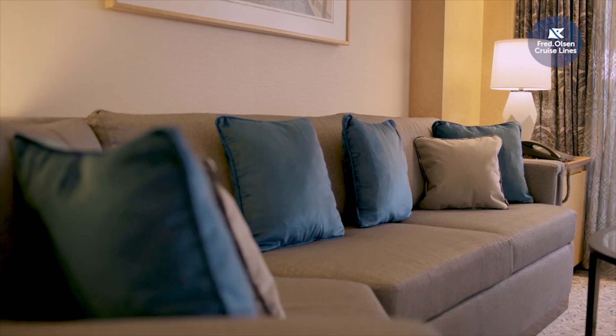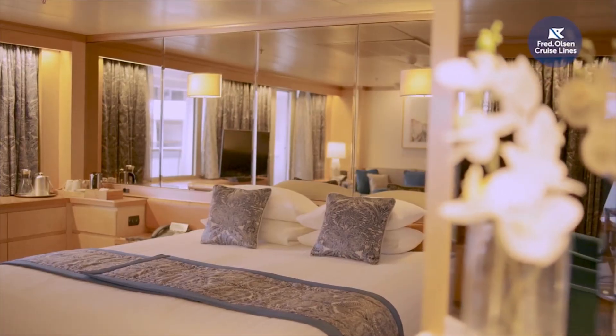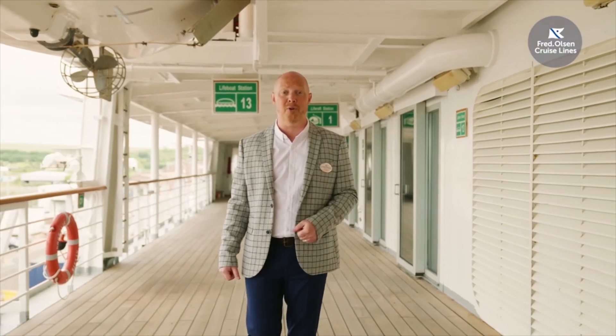And there you have it — many reasons that we're extremely proud to welcome Boletta and Borealis as the newest members of the family. All of our ships are smaller than many other cruise ships and designed with an attention to detail. We hope you enjoyed this video, and from all of us here at Fred Olsen Cruise Lines, thank you and see you on board really soon.